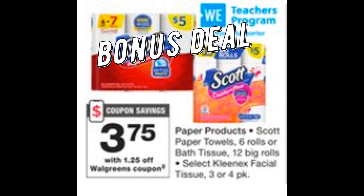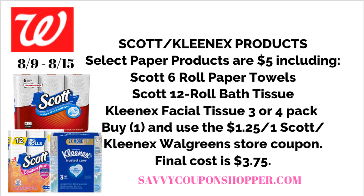Just a reminder — we still have the paper product deal going on for Scott's Paper Towels, Bath Tissue, and Kleenex. Great time to stock up. My store has had a really good stock of these products, but as it gets cooler they may become harder to grab. They're regularly priced at $5, with a $1.25 Walgreens store booklet coupon available, bringing them down to $3.75 each. You can also use your points to pay down out-of-pocket costs.